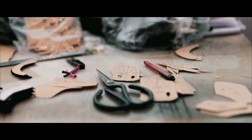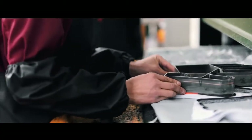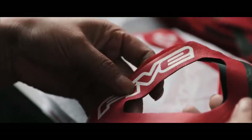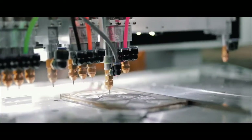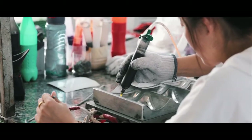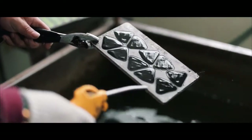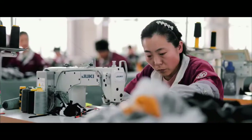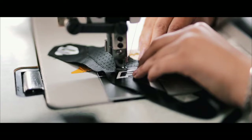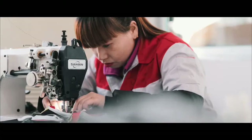Each element is cut from precisely measured and thought-out patterns. Protective elements or ornaments made of TPR require a lot of precise manual intervention. The assembly of the different elements that compose a glove requires multiple stitching operations.